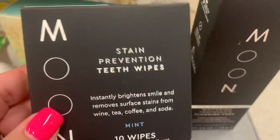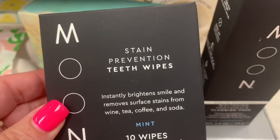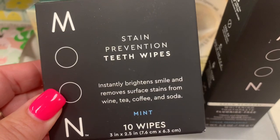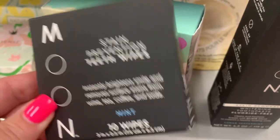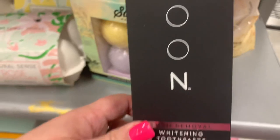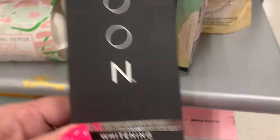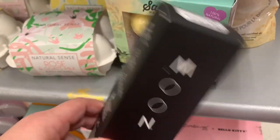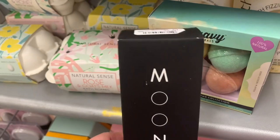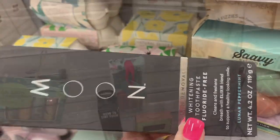I also found — you know I like this brand — the Moon brand in the teeth section. It is Stain Prevention Teeth Wipes for $6.99. I'm intrigued — I mean, would it work? And there's also a Moon Whitening Toothpaste Fluoride Free going for $5.99. So two new things from that Moon collection — one of the Kardashians makes it.